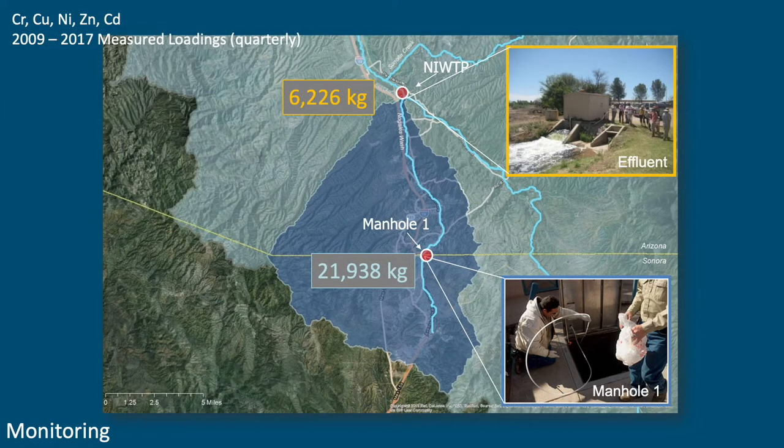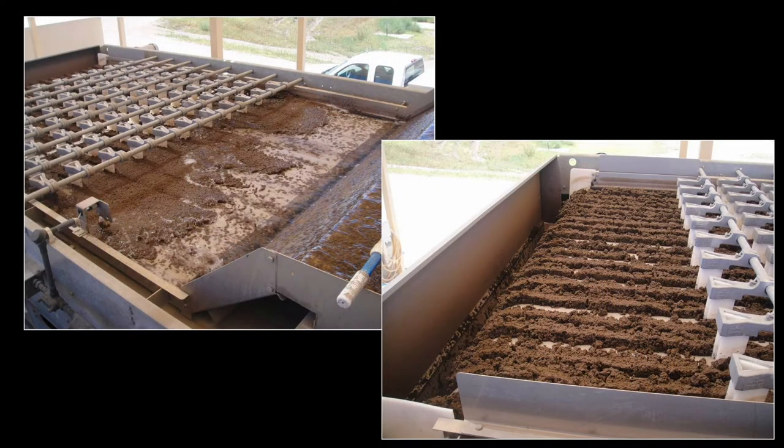At Trevor Bajori's request, I summed up close to 22,000 kilograms of metals that came in — that we required IBWC to monitor on a quarterly basis — and this isn't even for the whole year. That's a lot of metal coming in from Mexico. What gets discharged at the Santa Cruz River is about 6,200 kilograms for that period. The balance ends up in the biosolids of the wastewater treatment plant.